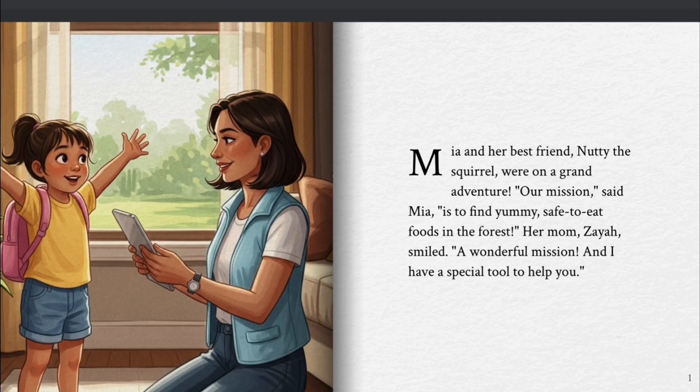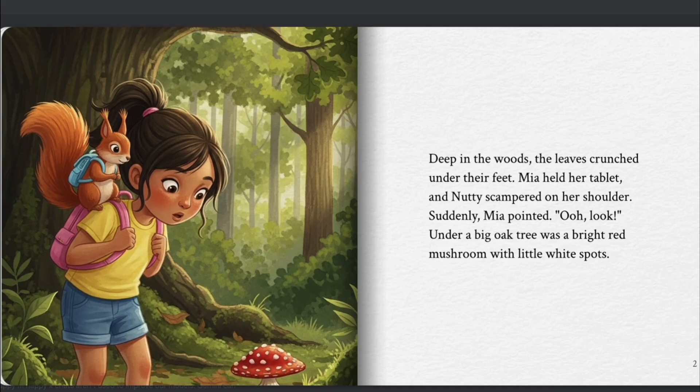Deep in the woods, the leaves crunched under their feet. Mia held her tablet, and Nutty scampered on her shoulder. Suddenly, Mia pointed.